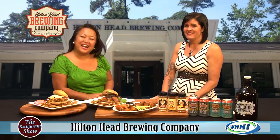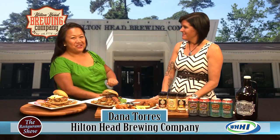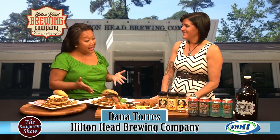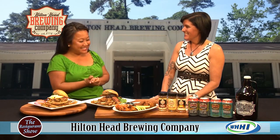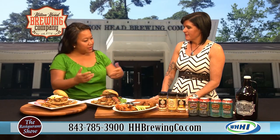Hey everyone, welcome to The Restaurant Show. I have the general manager of the Hilton Head Brewing Company, Dana Torres with me. Welcome to the show. It's the first time that she's been on, but we have had you guys on before and you guys brought some fantastic food that just blew me out of the water. I loved it. So I'm so excited to see what you brought me today, and we're actually going to talk about the brewery too. Tell us about what you brought today.